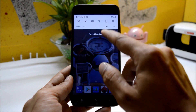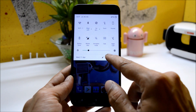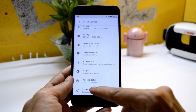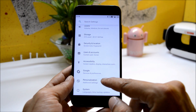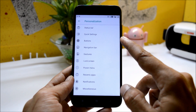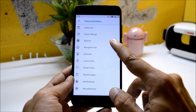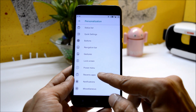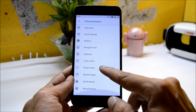Going to quick settings — this is how the quick settings panel looks. Now let's go to settings. Trust me, guys, this is one of the most highly customizable ROMs. All the customization options can be found under Personalization, and under this you have status bar customizations, quick settings buttons, navigation gestures, lock screen, power menu, recents, notification, and miscellaneous.